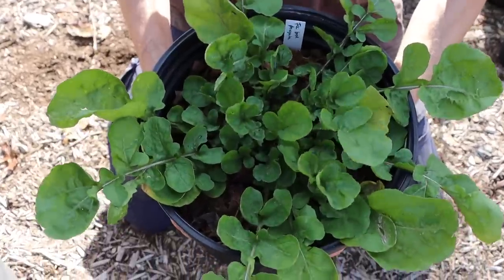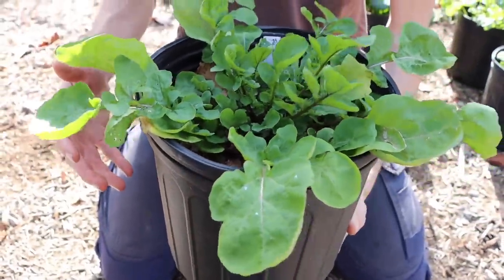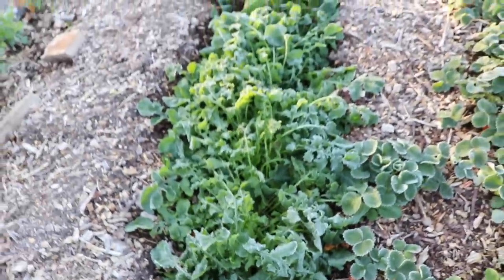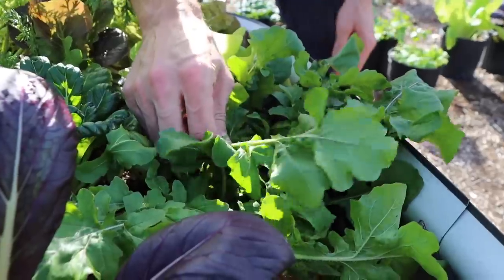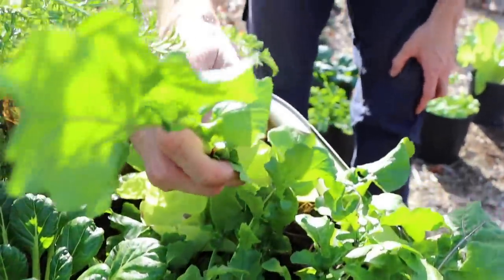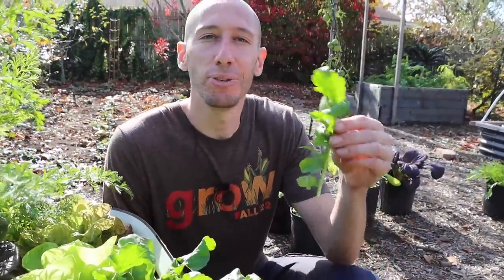The fourth crop that will feed you through the winter is arugula. This nutty-flavored green usually bolts early in the spring and summer, but grows great through the winter. Just make sure when you plant it in the winter, you plant a cold hardy variety like the ice bread arugula. This green goes great in a winter salad, adds a nice flavor to it, has very little pest and disease issues, and grows well in partial shade. Such a distinct nutty flavor, a little bit of a spice to it — absolutely delicious.